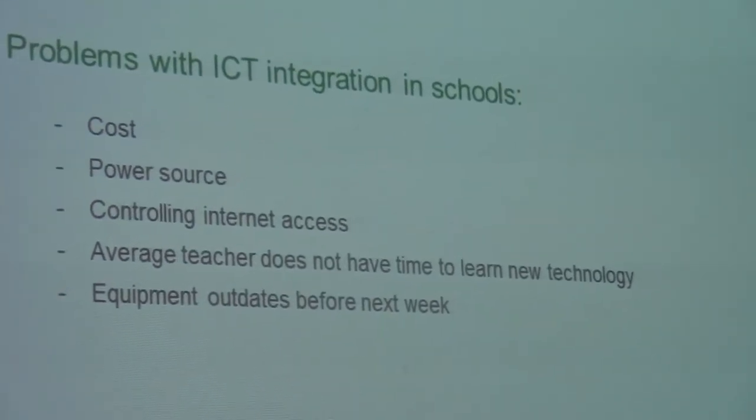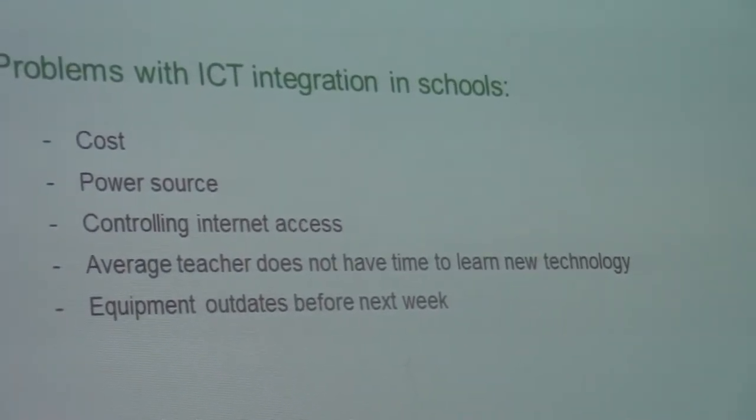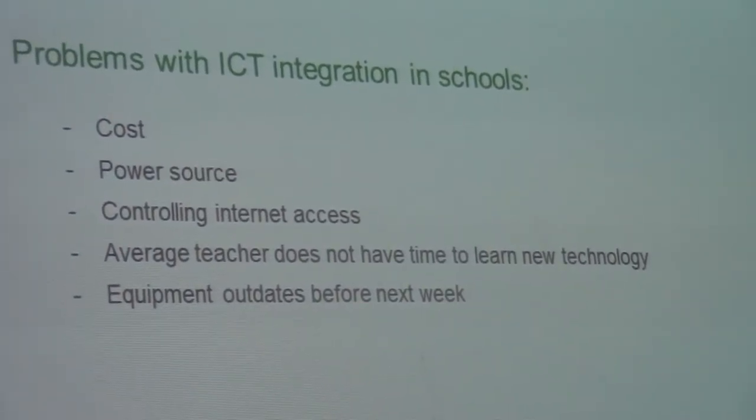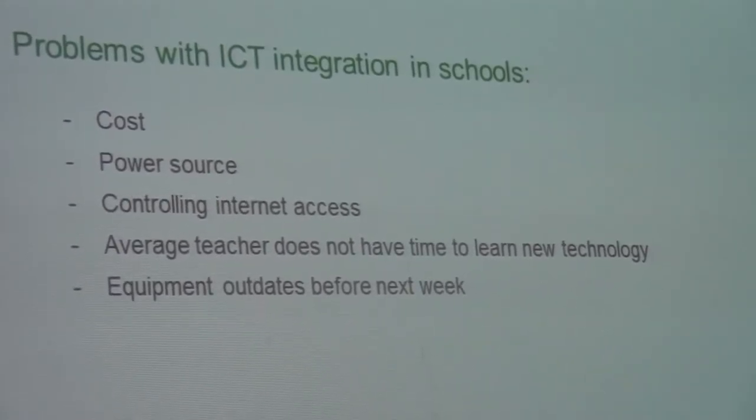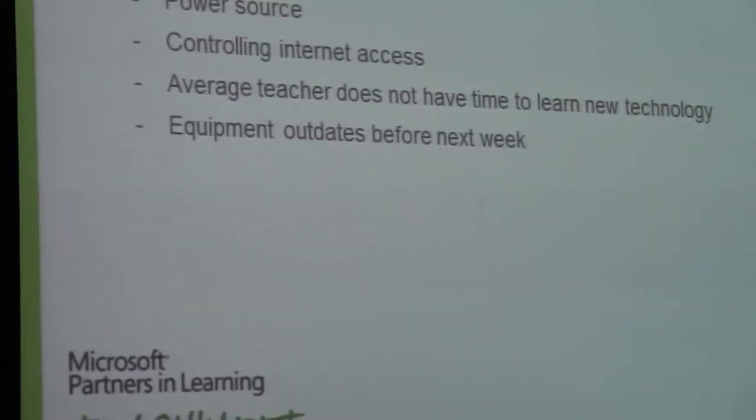There's a cost problem, there's a power source problem, there's controlling internet access, because most of our kids are good, but not all of them great. And also, the equipment updates before next week — how many iPhones do we have in the space of three years?